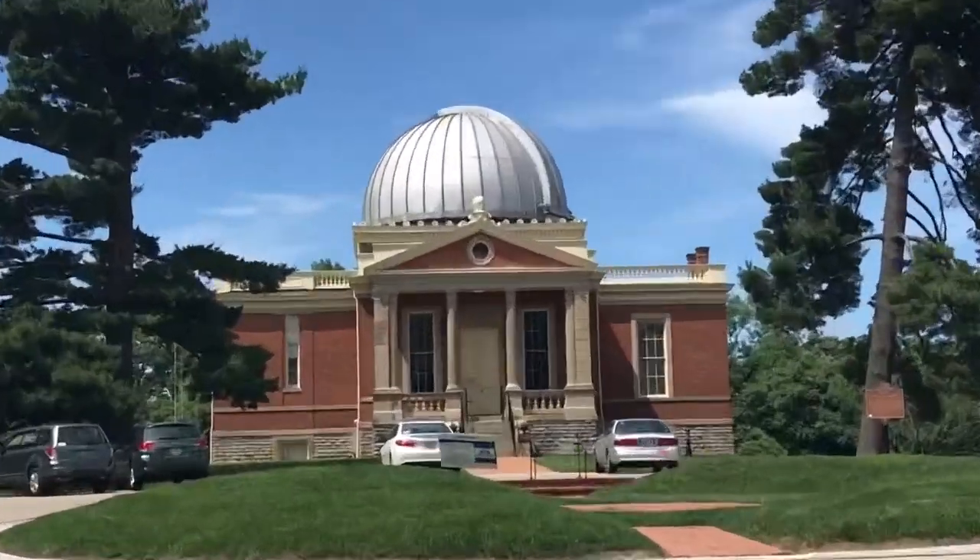Here we are at the Cincinnati Observatory — it's the world's second largest refractory telescope.